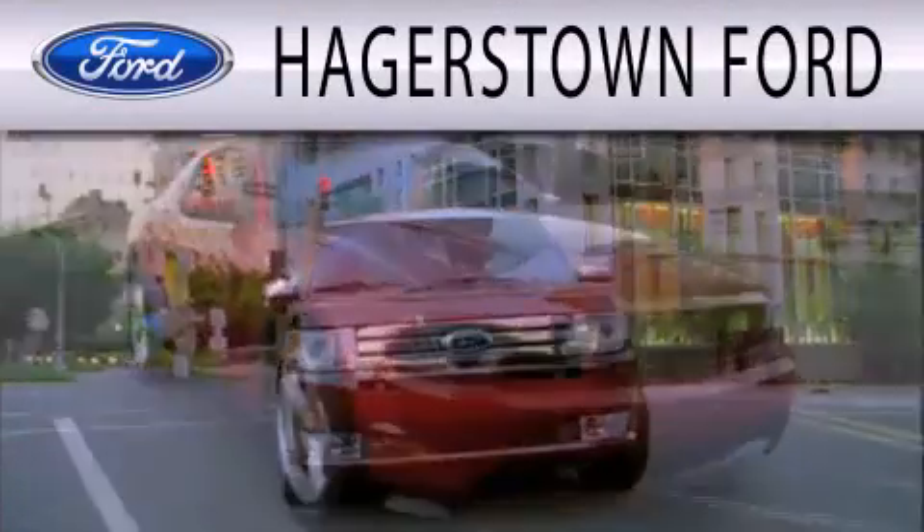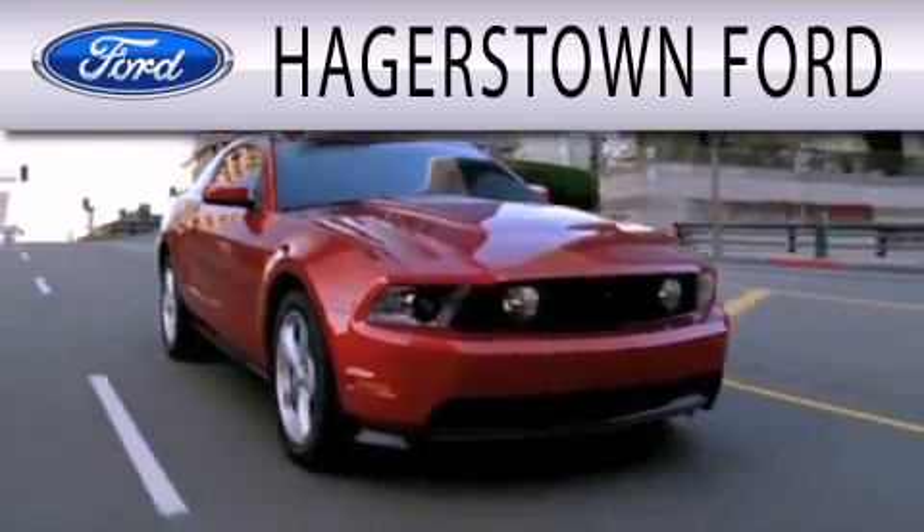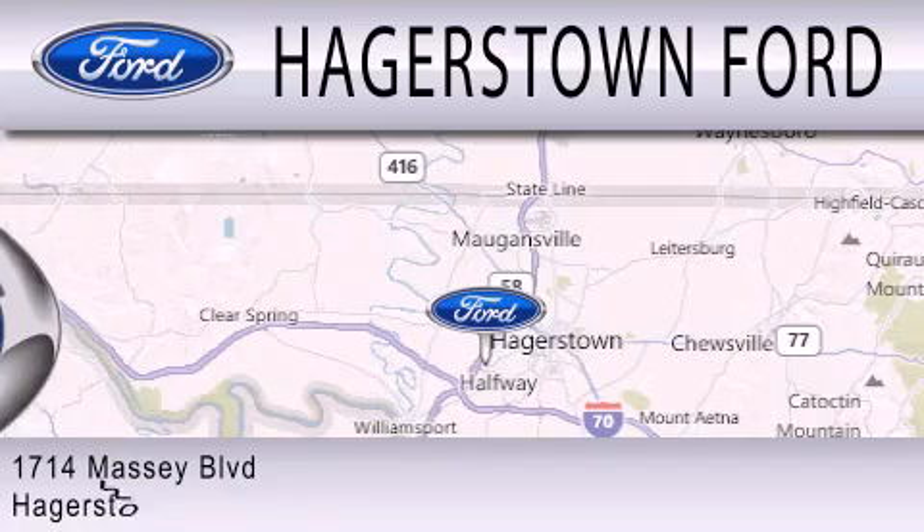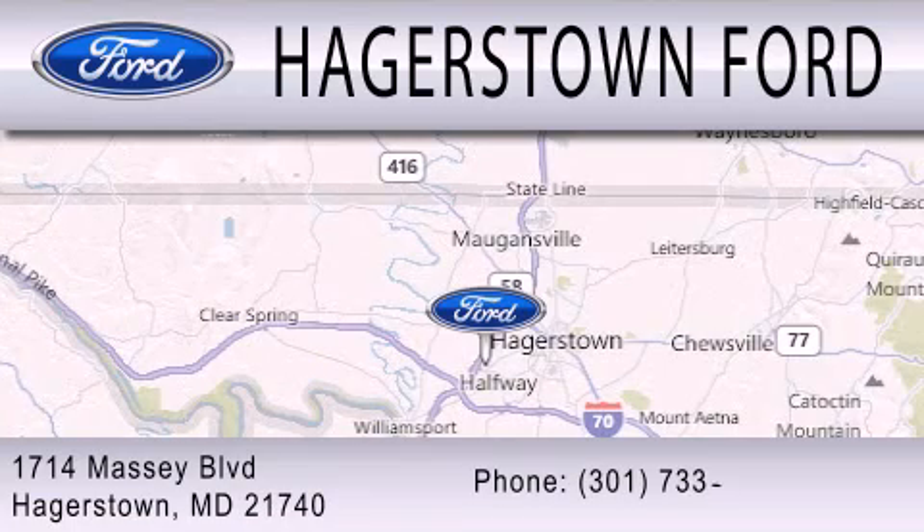Hagerstown Forward is dedicated to doing everything possible to ensure that the experience you have selecting your next vehicle is as pleasant as possible. We are located at 1714 Massey Boulevard in Hagerstown.